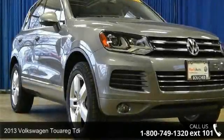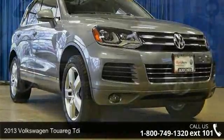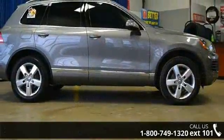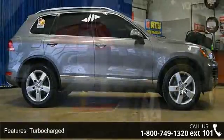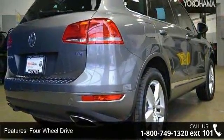Check out this 2013 Volkswagen Touareg TDI. If you are looking for an automobile with great features, look no further. This vehicle comes with a reliable six-cylinder engine connected to a smooth-shifting automatic transmission.